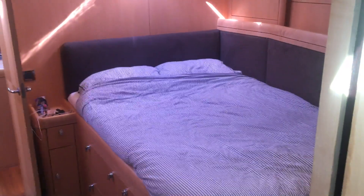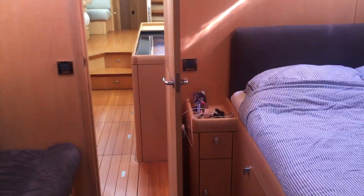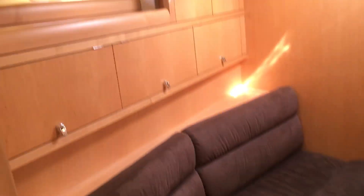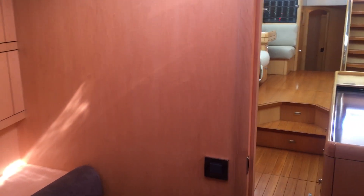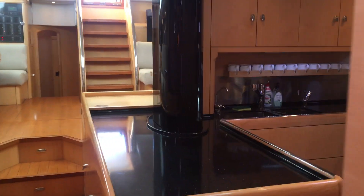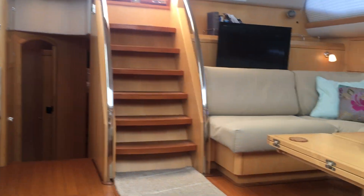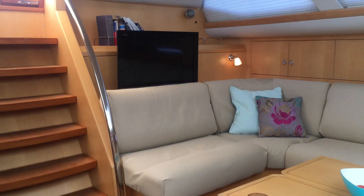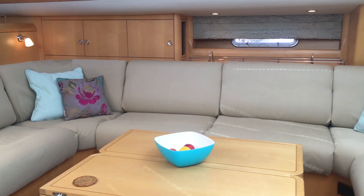This would also make a nice VIP cabin if your crew were in the bunk cabin aft. All cabins have air conditioning, obviously. Now we should go up on deck.